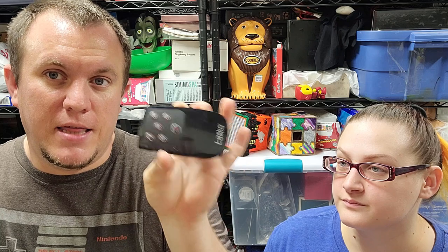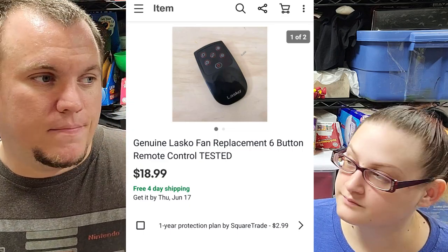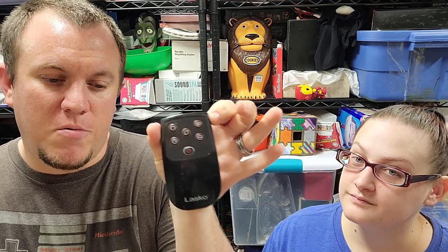A Lasco fan remote sold for $19 shipped, from the storage unit guy — we just threw it in our pile. These little fan remotes, AC remotes, TV remotes, fireplace remotes — look out for them and look them up. The Lasco fan ones are usually good for about $10 to $20 depending on which one you have. Just takes a little battery in the back to test it.